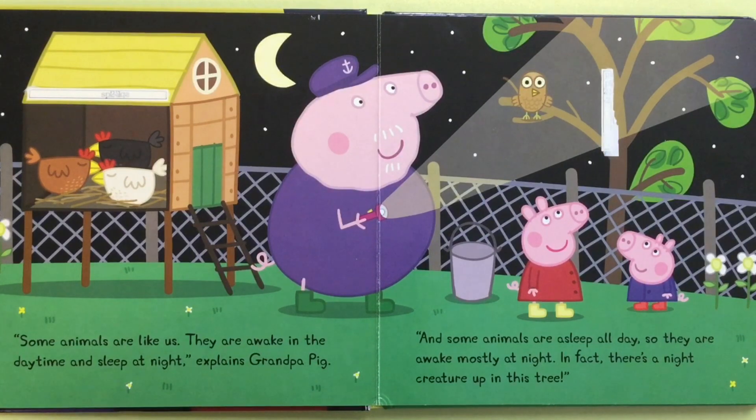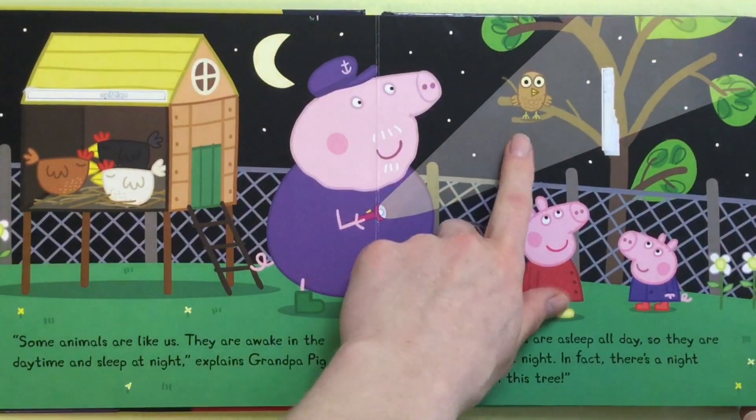And some animals are asleep all day, so they are awake mostly at night. In fact, there's a night creature up in this tree. And it's an owl.